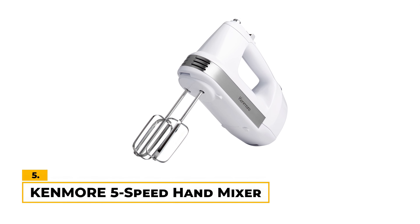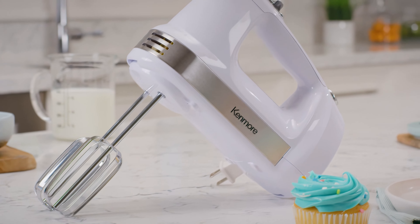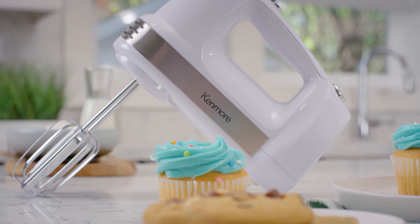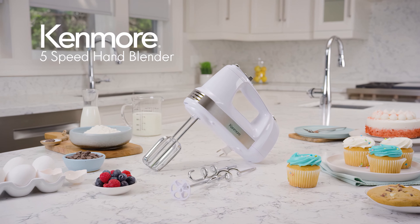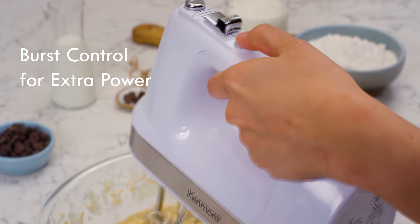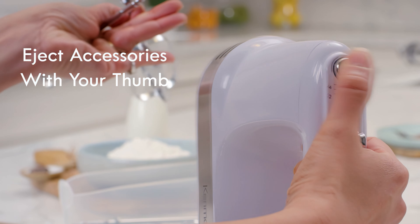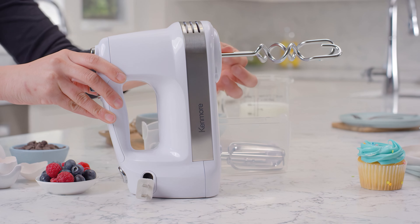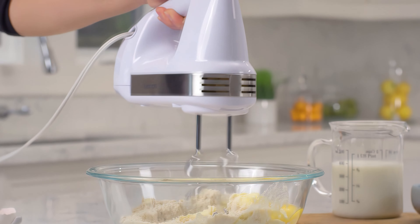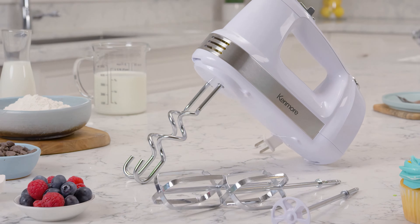Number 5: Kenmore 5-Speed Hand Mixer. This hand mixer stands out with its classic white and silver design and powerful 250-watt motor, making it a suitable choice for a variety of mixing needs. It covers the bases with five adjustable mixing speeds, while the burst control button gives an extra boost of power when required. We also appreciate the accessories that come with this mixer, including beaters, dough hooks, and a liquid blending rod. The clip-on accessory storage compartment makes for easy storage and ensures you always have the right tool at hand.